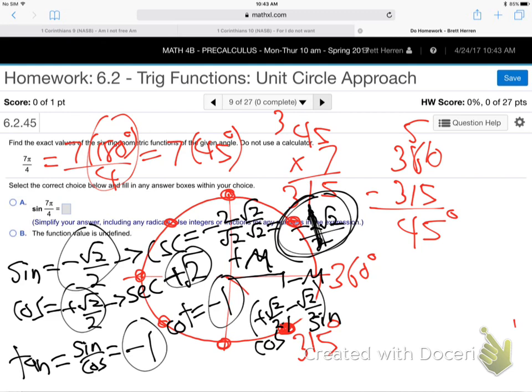We handled the signs automatically just by thinking about where the dot sits on the unit circle — over and down means positive x, negative y. There's another way to memorize all the signs: 'All Students Take Calculus' — the mnemonic for which trig functions are positive in each quadrant. We'll talk more about that next time. Have a good day.